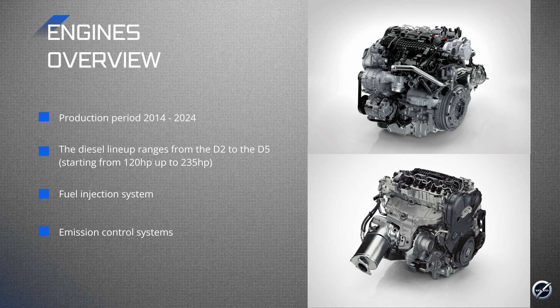Let's get into the types of diesel engines in the V8 family. The engines came into production in early 2014 and were officially discontinued in 2024. The diesel lineup ranges from a D2 to the D5. Unlike the older models, the naming convention here doesn't refer to the cylinder count — all of these engines are 2-liter 4-cylinders, and the main difference comes down to the forced induction system and the tuning. The power output ranges from 120 horsepower in the D2 all the way up to 235 horsepower in the D5, featuring the PowerPulse system.